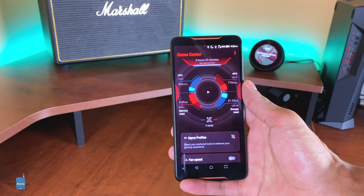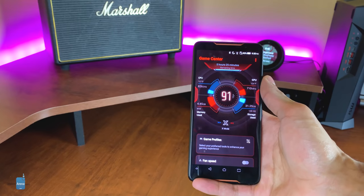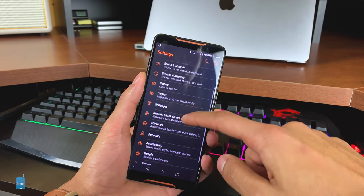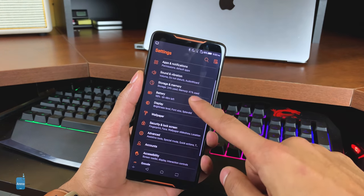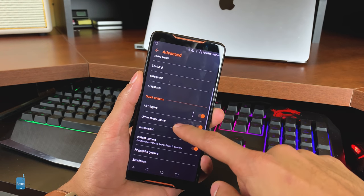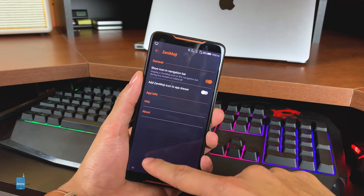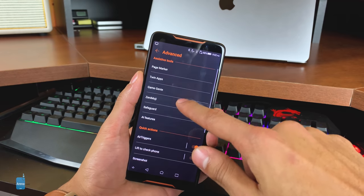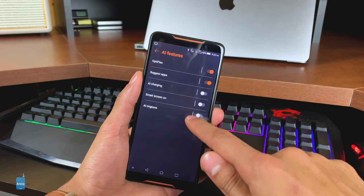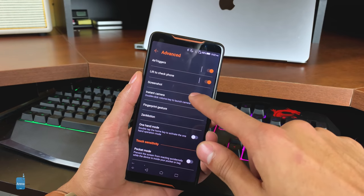Much like the Razer Phone, Asus allows you to customize frame rate, processor speed, and anti-aliasing preferences on an app-by-app basis, but X Mode can keep the ROG performing at its highest for all processes. The processor speed and frame rate can't go quite as low as the Razer Phone 2 can, and resolution can't be changed per app. Unlike the Razer Phone 2, the ROG has a gaming dashboard dubbed Game Genie, which is accessible during gameplay and not only offers a quick shortcut to performance tweaks, but also app integrations for fast and easy game streaming, macro creation, and Air Trigger setup.